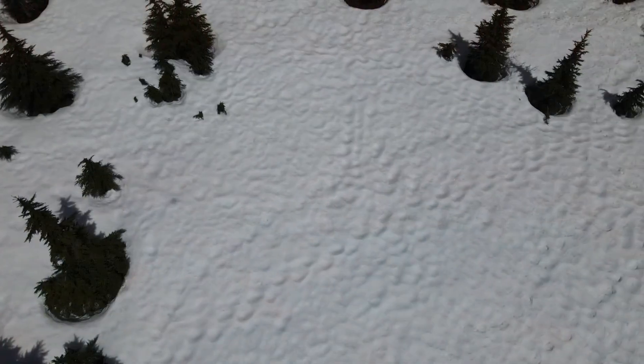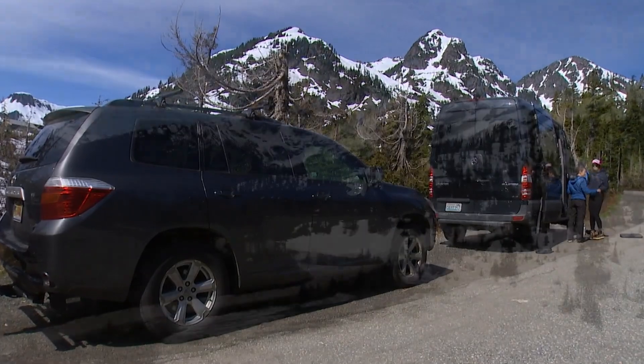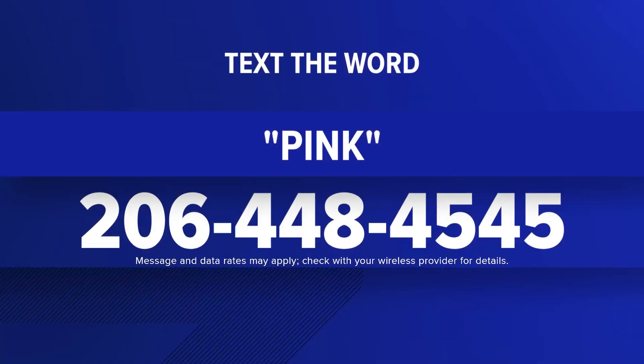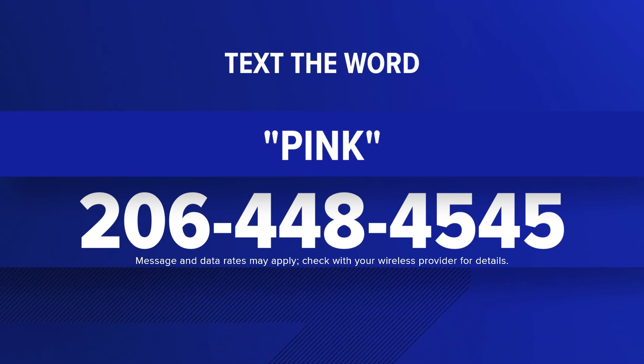Until then, they hope more people will keep an eye out for pink and report it — anyone can do research on the road. For Environment Northwest, I'm Erica Zuko. To learn more about how you can get involved in researching pink snow, just text the word 'pink' to 206-448-4545 and we'll send you that information.